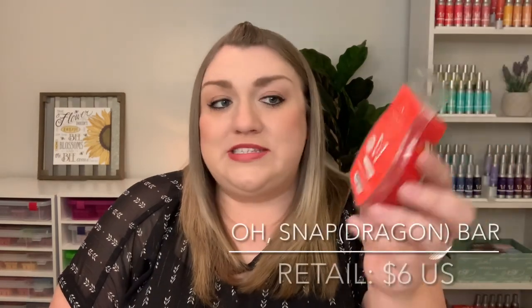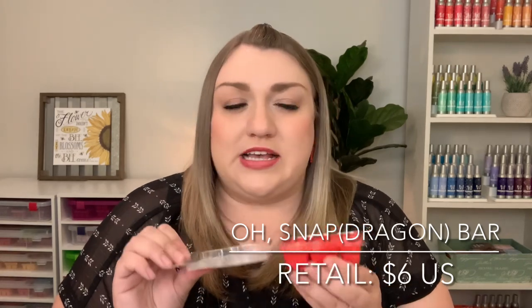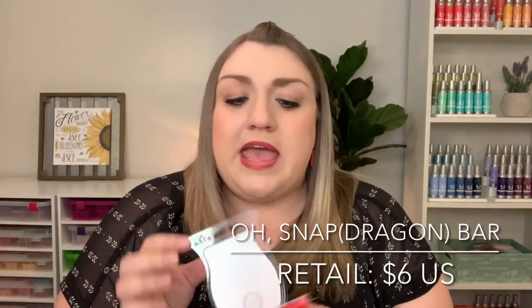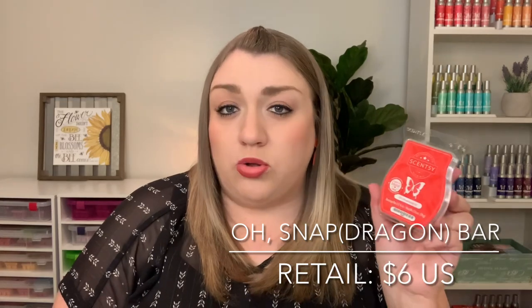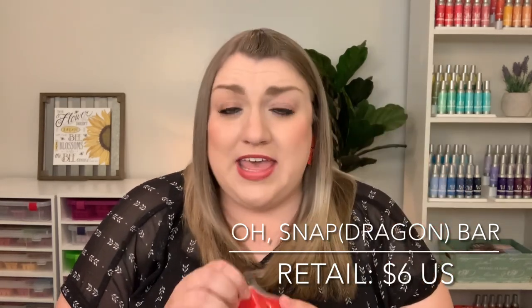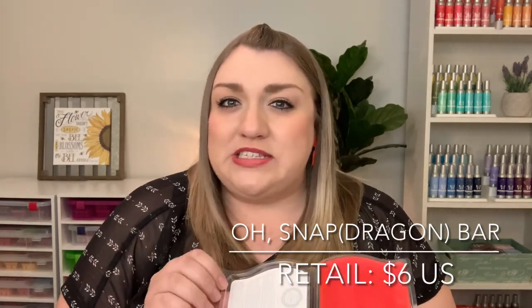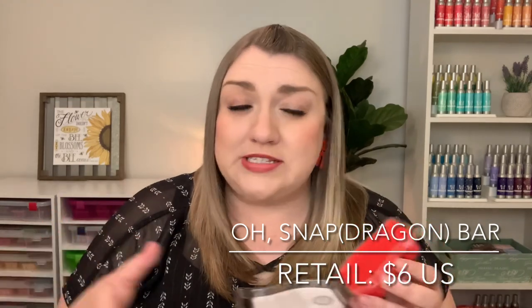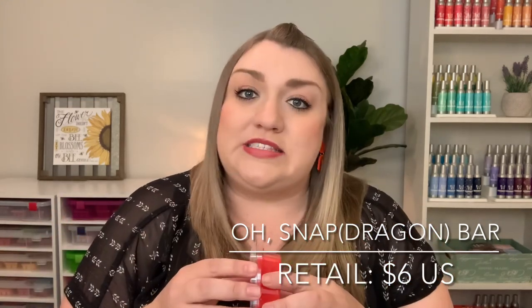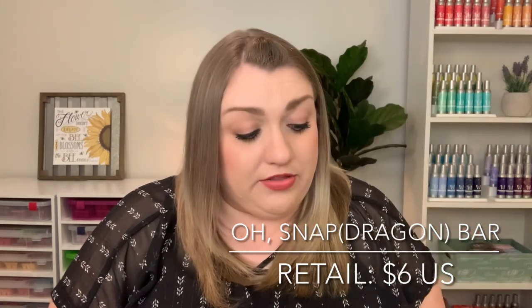And then there is a bar of Oh Snap Dragon, and I do believe this one has pink pineapple as one of the notes. It is a little light on cold sniff, but I did warm this bar last month in my open concept space and I could smell it. As I said in my empties video, it wasn't a boomer scent, but it was kind of a nice fruity floral background scent, so I don't mind having another bar of that.